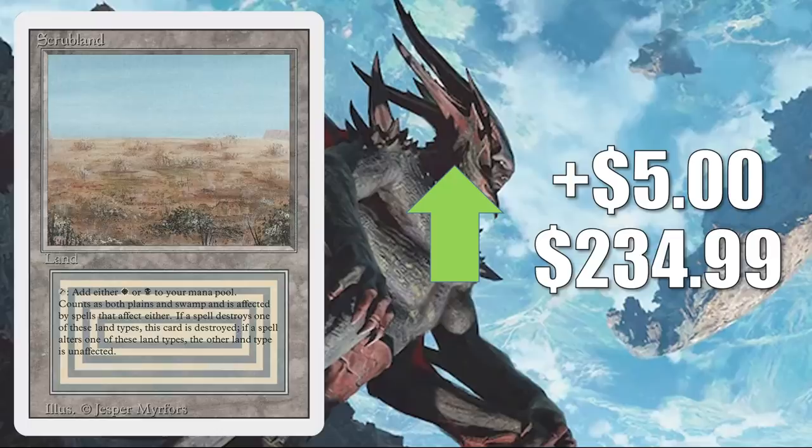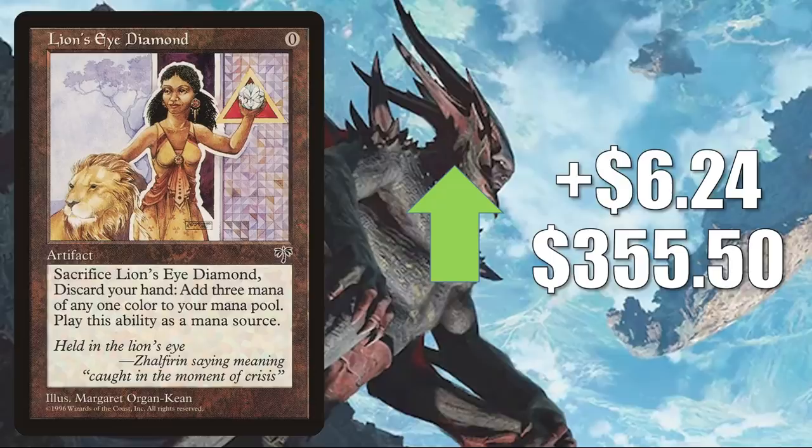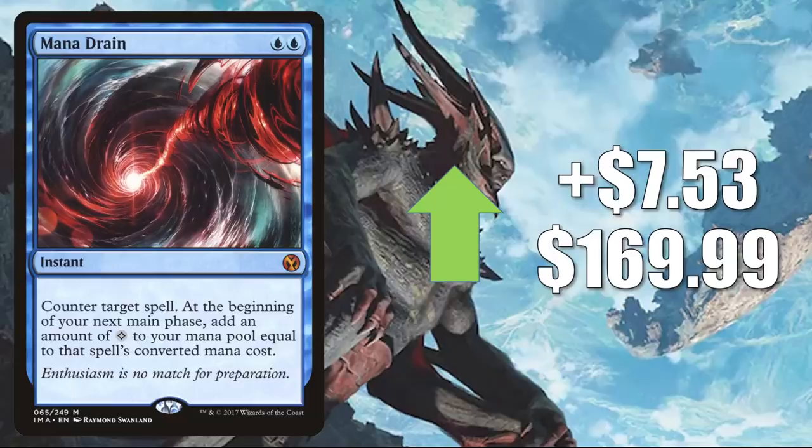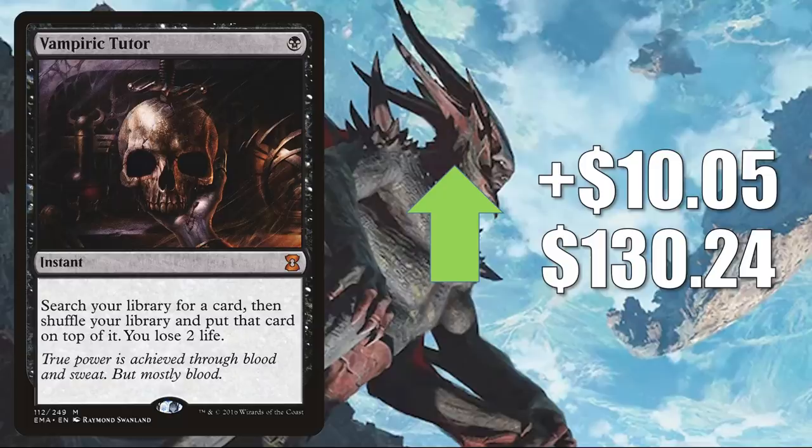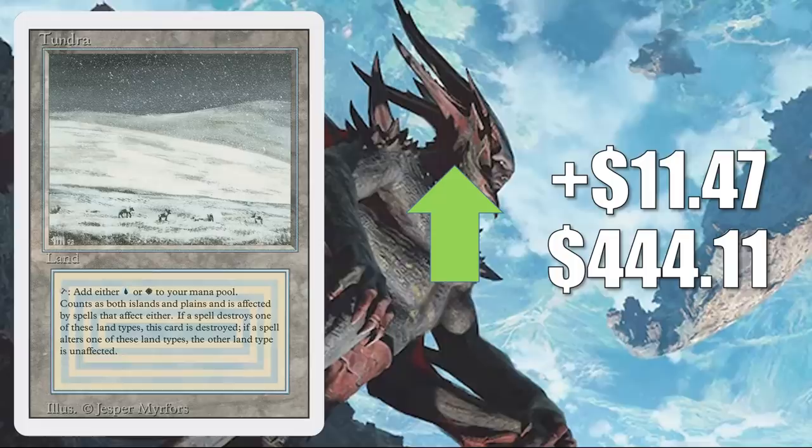Mana Drain from Iconic Masters is not on the reserve list, and it does see a little Legacy play but a lot of Commander play, especially in competitive builds. It goes up $7.53 this week to $169.99. Underground Sea from Revised up $9.56 this week to $624.06. Vampiric Tutor from Eternal Masters is not on the reserve list — you know these tutors are always going to be sought after for Commander decks, but this one also sees Vintage play too. It goes up $10.05 to $130.24. Tundra from Revised up $11.47 to $444.11.